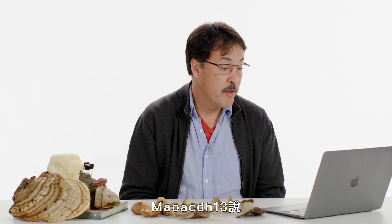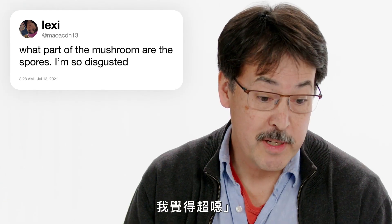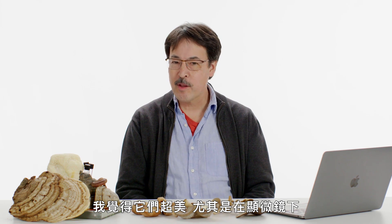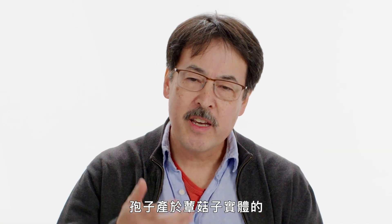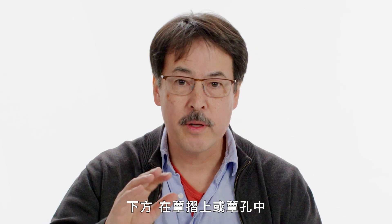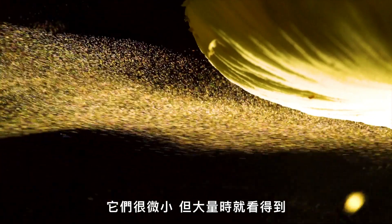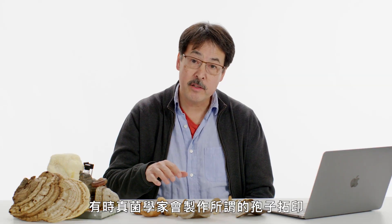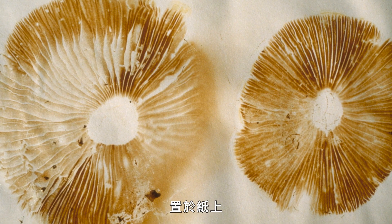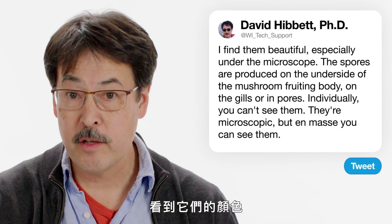Mao CDH 13 asks: what part of the mushroom are the spores? I find them beautiful, especially under the microscope. Spores are produced on the underside of the mushroom fruiting body, on the gills or in pores. Individually you can't see them — they're microscopic — but in mass you can. Mycologists make what's called a spore print: you turn a mushroom upside down and place it on a piece of paper, and you can see the color of the spores deposited in huge numbers.